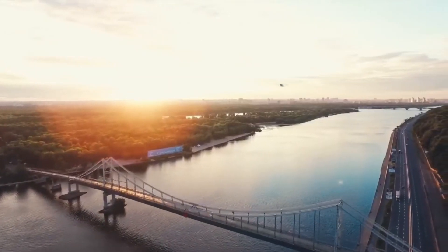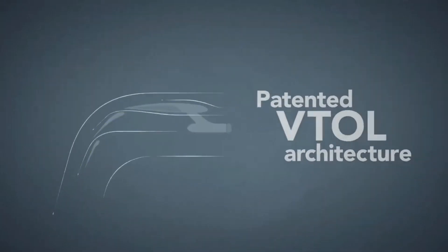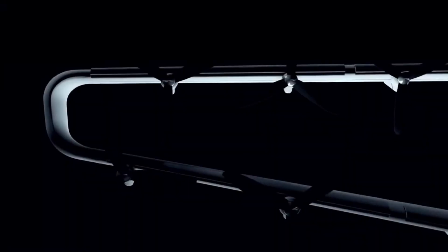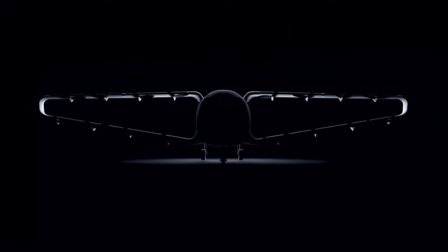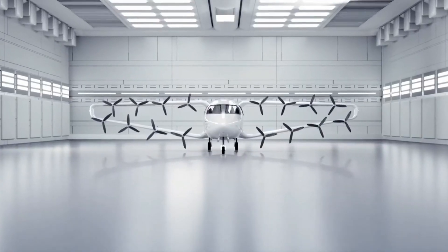It can carry up to 9 passengers and 2 pilots, with an electric range of 200 miles and an overall range of 750 miles. Expanding flight paths and lowering hub-and-spoke constraints, the plane may land and take off on conventional runways as well as vertiports and helipads. Passengers and operators alike can anticipate revolutionary advantages from this cutting-edge technology.